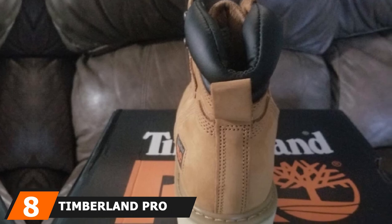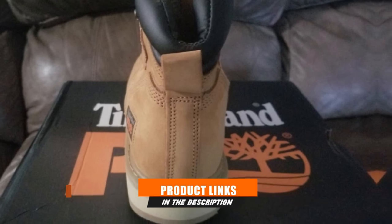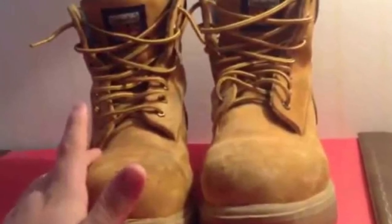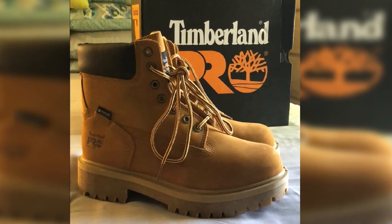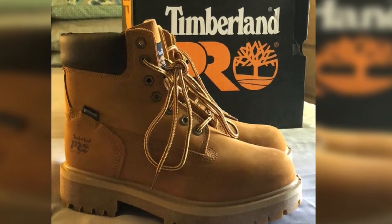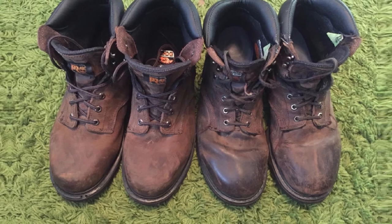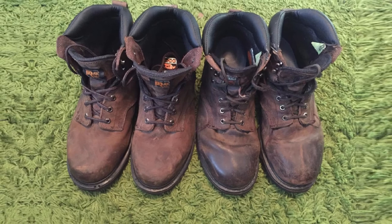At number 8, we have the Timberland PRO Pitboss 6 Soft Toe. If you need a lot of arch support, this boot can help — that extra arch support will prevent tiredness from building up in your feet. A leather exterior and rubber treads make up the majority of this work boot's features. The shoe is abrasion-, oil-, and slip-resistant, with comfort suspension technology on the inside. If you need toe protection or want a waterproof boot, you'll need to look at a different shoe, as making the leather water-resistant requires additional maintenance and upkeep.